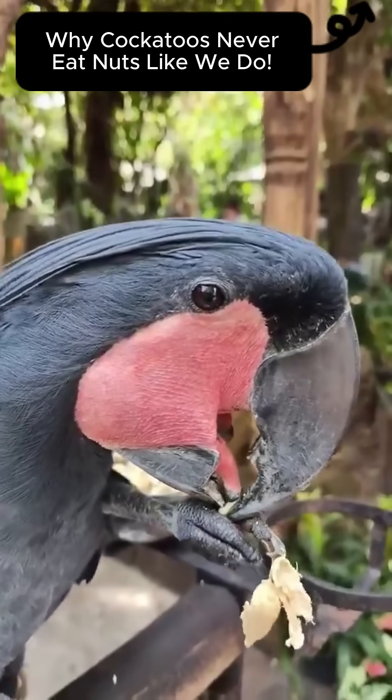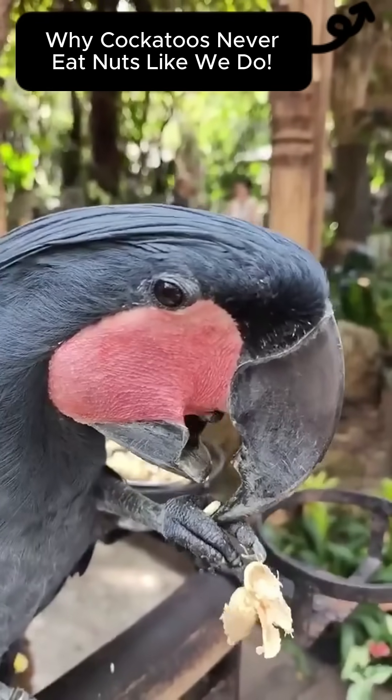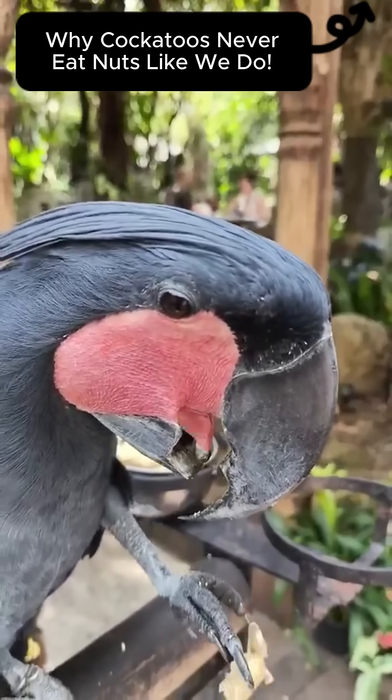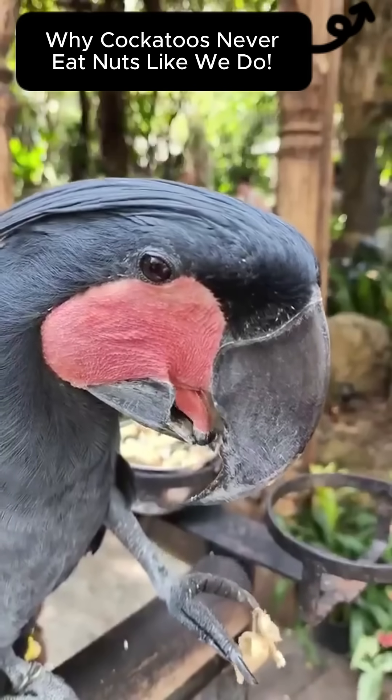What looks like delicate table manners is really survival strategy — natural selection at work, one nut at a time. In the wild, even the smallest habits can mean the difference between life and death.